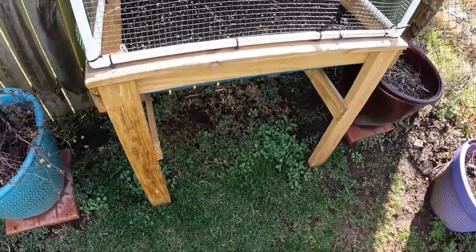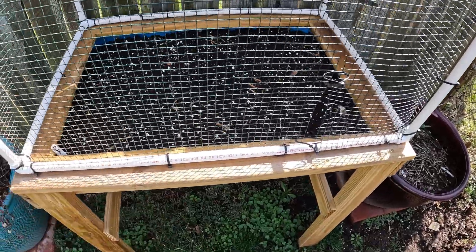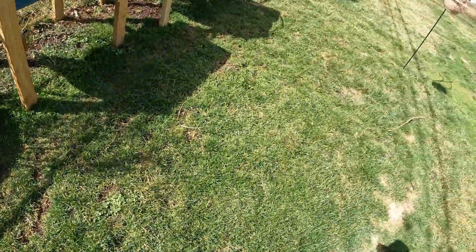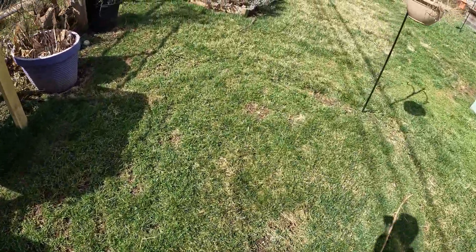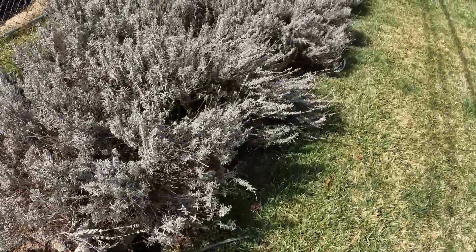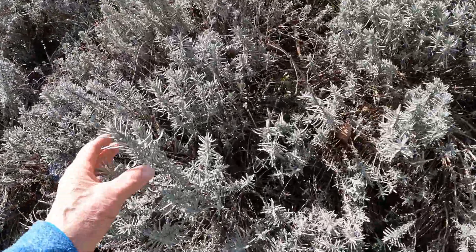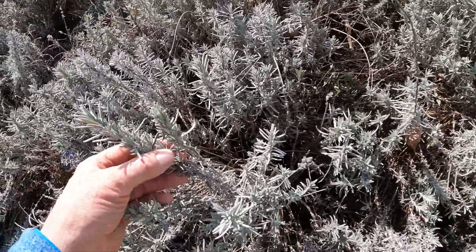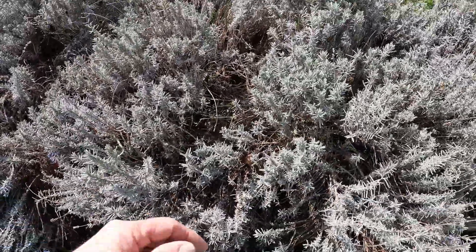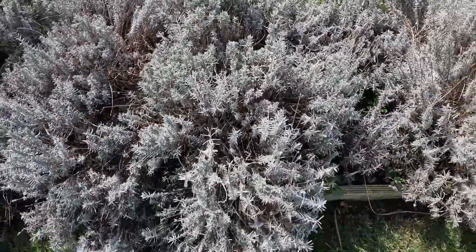I did sow some kale and radish in here a couple days ago — kind of early, but those are early crops. Lavender won't start showing any fresh growth for a little while, although I may have spoken too soon — I think it's already starting to show some happiness. Gotta love lavender.